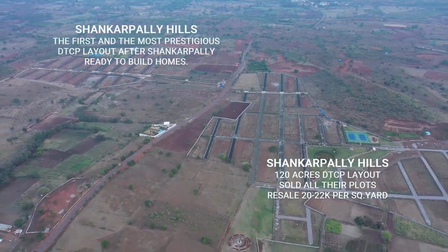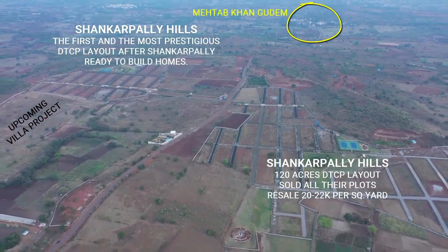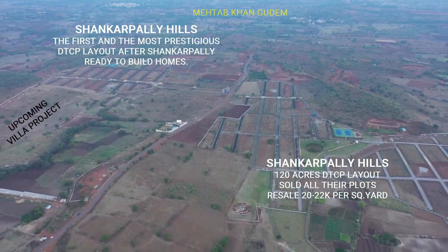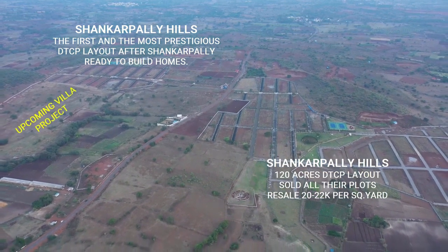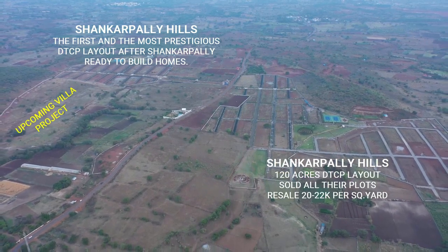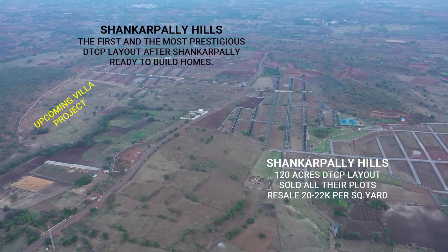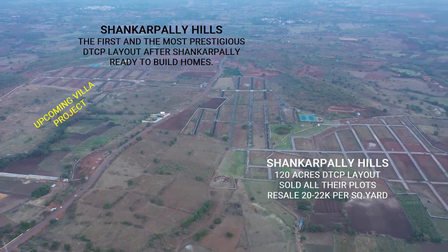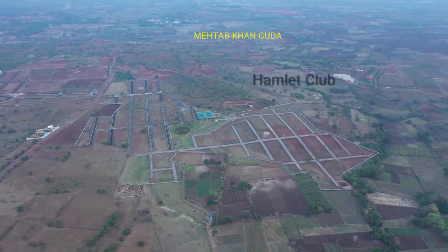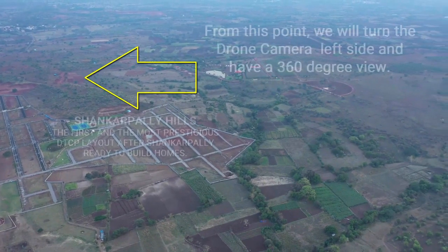These two are the Shankarpalli Hills layout — it is almost 130 acres plus, a DTCP layout, and one of the best layouts in Shankarpalli. On the left you can see the upcoming villas project, on almost 30 acres of land where site clearance is going on right now. They will likely release their brochure very soon. At the back of Shankarpalli Hills is the Hamlet Club.